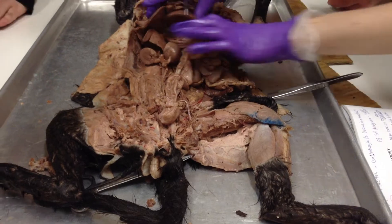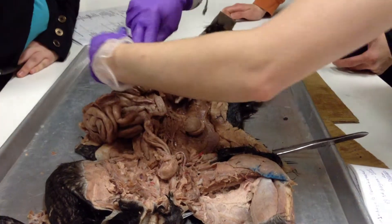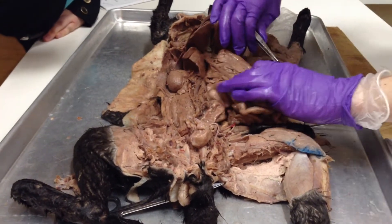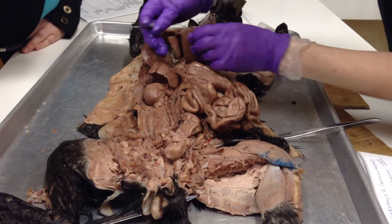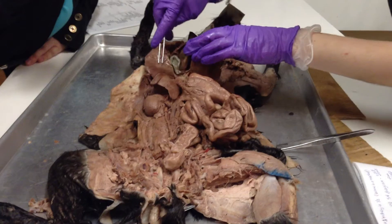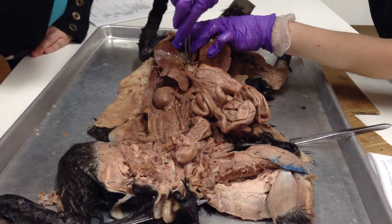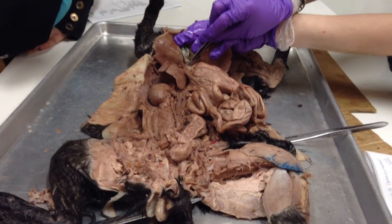Hepatic duct with the gallbladder. So this is the parotid gland, this is the submaxillary gland, it's the sublingual. When you flip over to the side — the hepatic duct with the gallbladder. So liver, and in between the lobes is this green gallbladder. If you point to a pin that's right at the edge of the gallbladder, it's the cystic duct because that's the first thing that comes off the band.